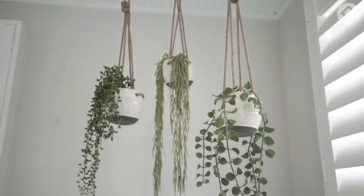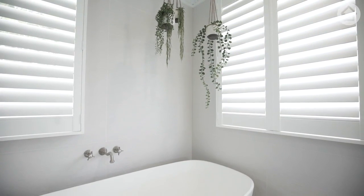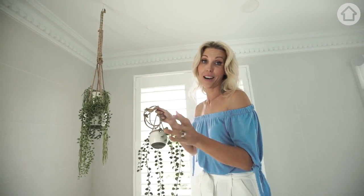I love to bring greenery from the outside in. We've got these gorgeous little faux hanging plants — they're not real but they may as well be, they look so nice. I couldn't think of anything nicer than having some plants hanging above my relaxing bath in the en-suite.